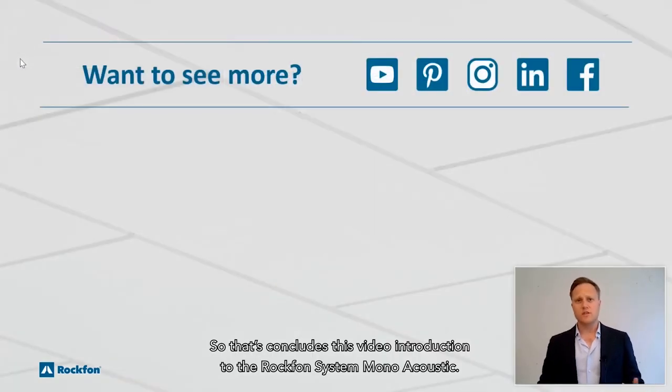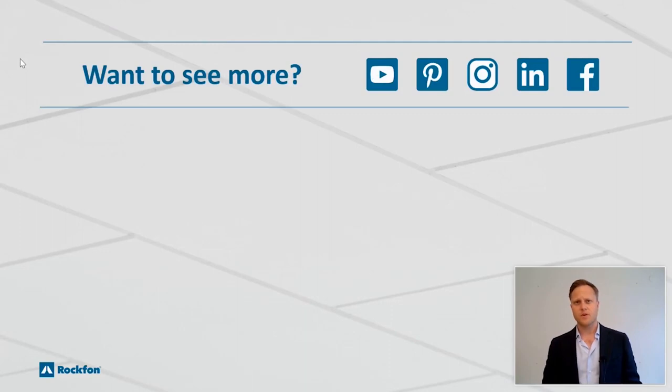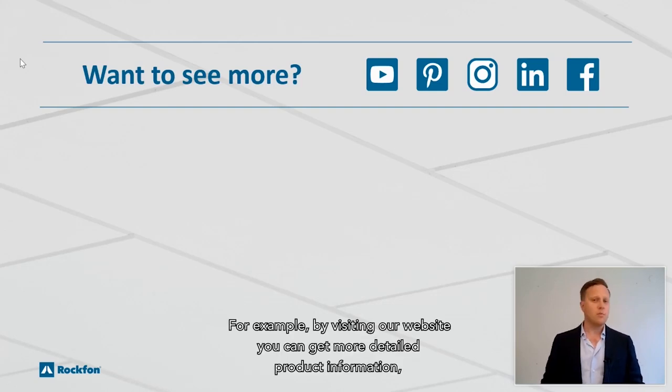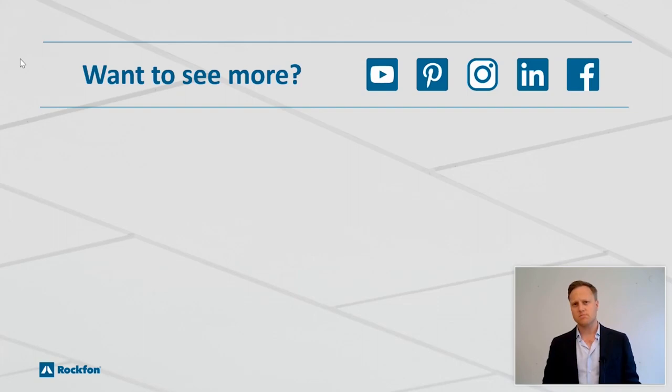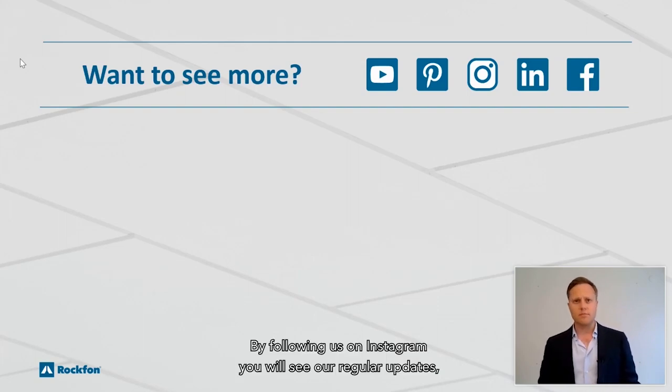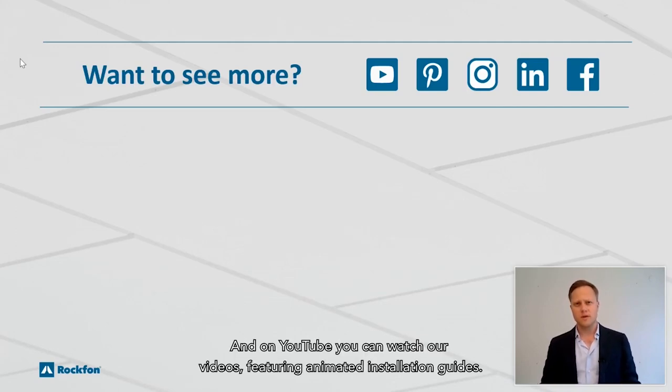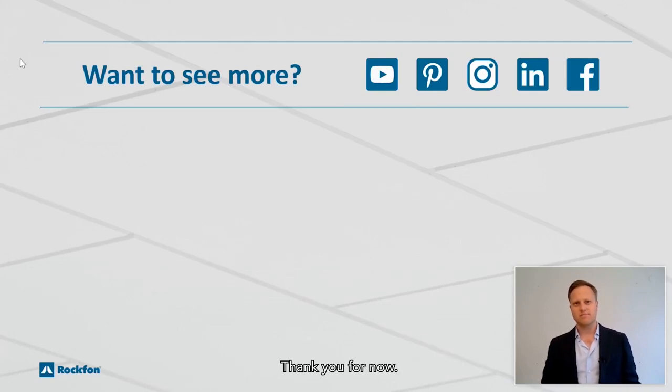That concludes this video introduction to the Rockvon Monoacoustic system. Would you like to see more? Head over to our website or one of our social media channels. By visiting our website you can get more detailed product information including downloadable data sheets. By following us on Instagram you will see our regular updates including stunning case studies from across Europe, and on YouTube you can watch our videos featuring animated installation guides. Thank you for now.